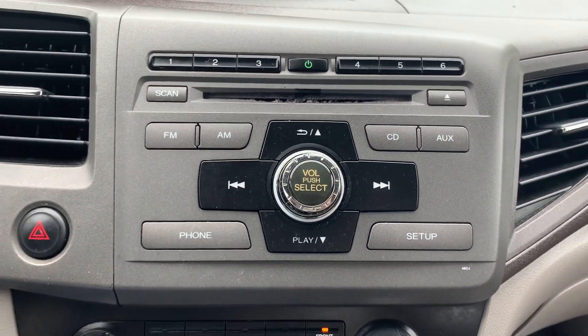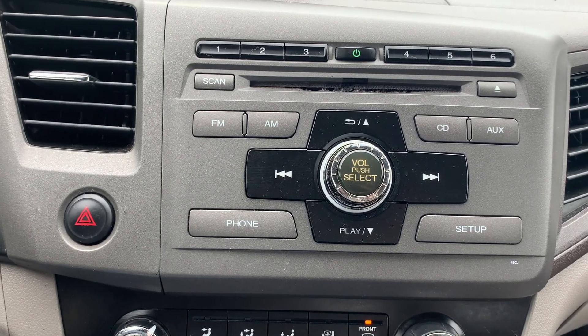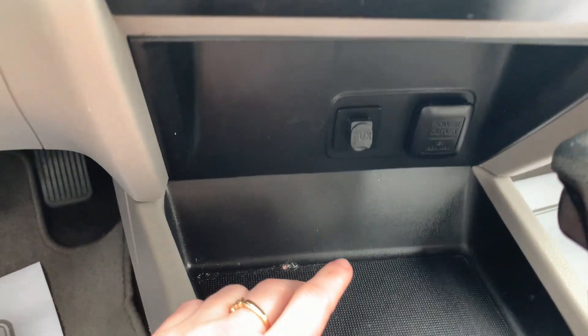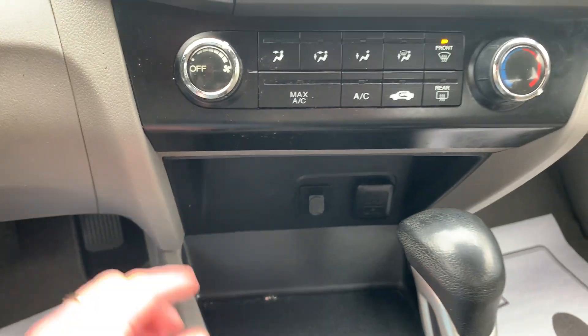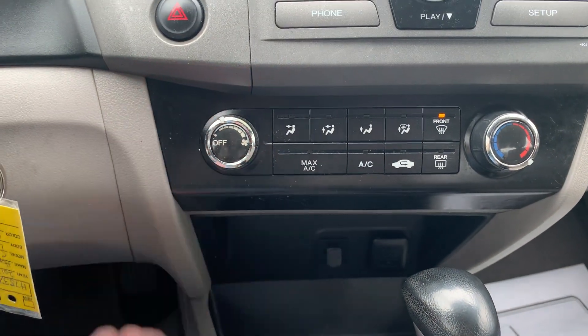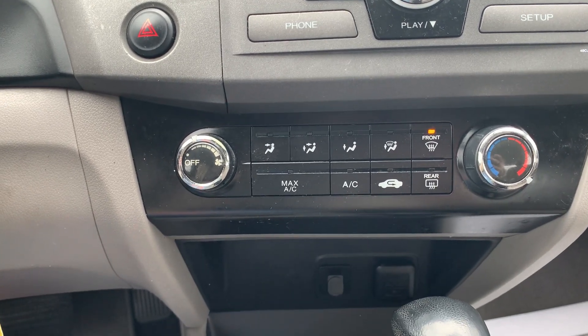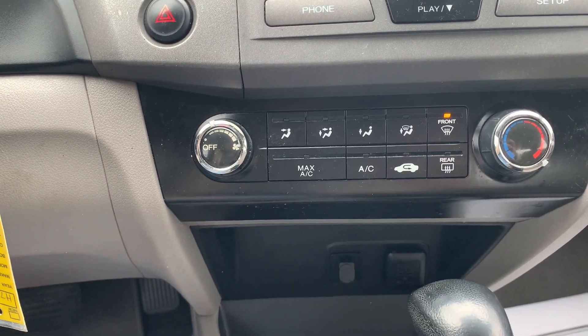We have a CD player with AM FM radio. We have an auxiliary outlet, a couple of 12-volt outlets, fully functioning heating and air conditioning with maximum AC option, front and rear defoggers.